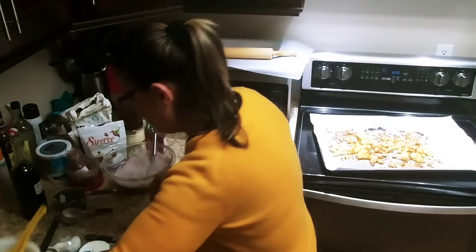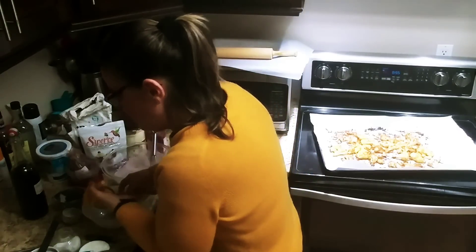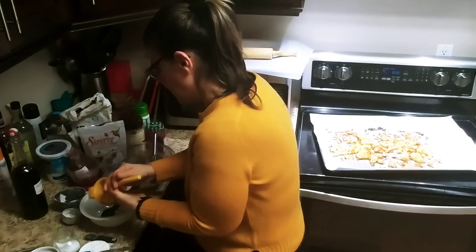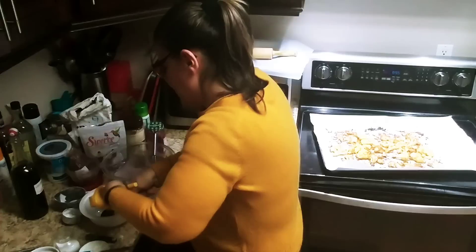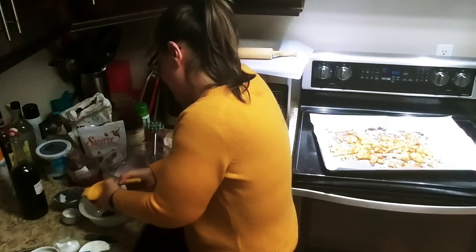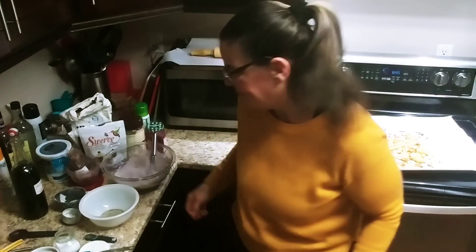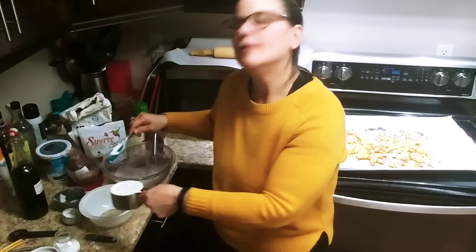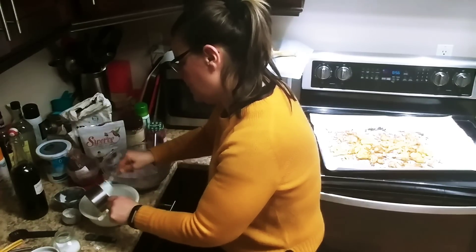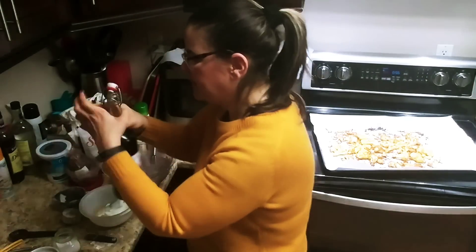In the other bowl we're going to add the wet ingredients. Since the lemon's already here, add two tablespoons of lemon juice. Then add the plain Greek yogurt — one cup. And some vanilla, about a teaspoon or so.